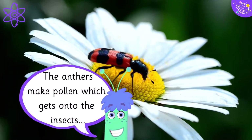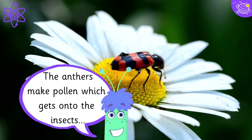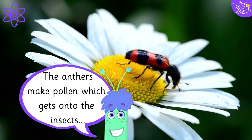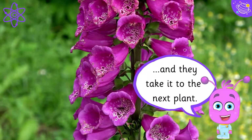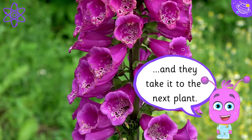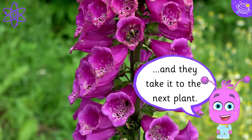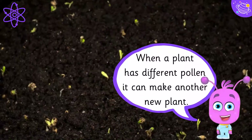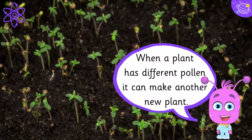The anthers make pollen which gets onto the insects, and they take it to the next plant. When a plant has different pollen, it can make another new plant.